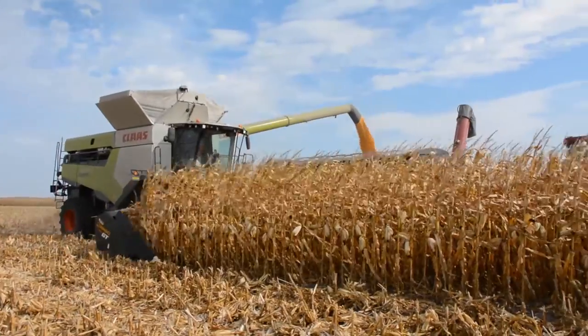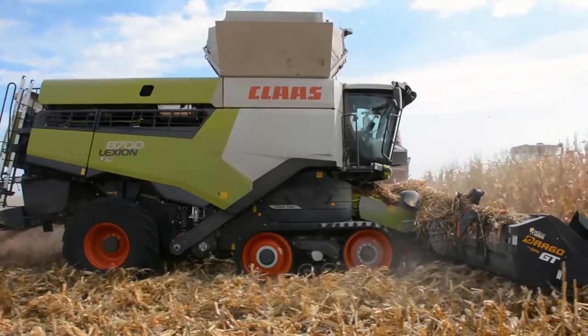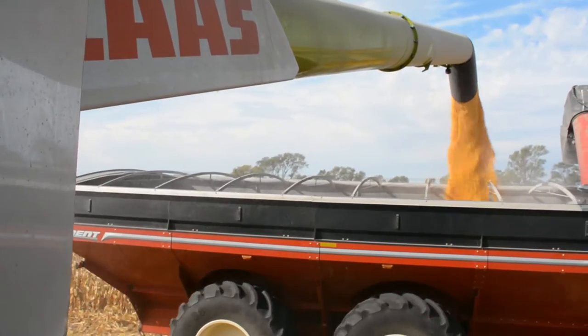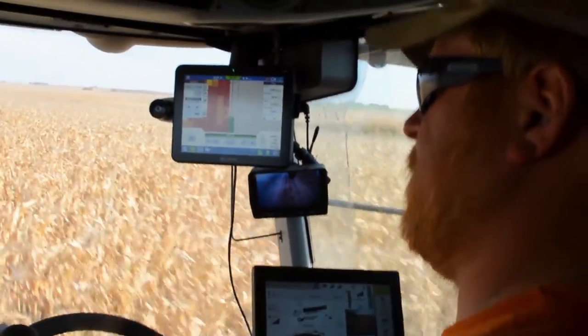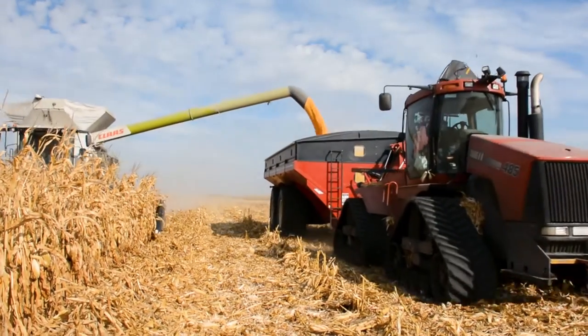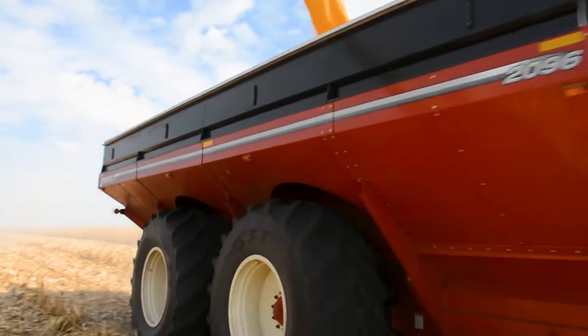As harvest progresses, corn continues to field dry. When you field dry corn and not mechanically dry, the quality just remains at a very high level. The combine in the background is a Class 780. This combine can harvest about 7,000 bushels an hour. On a 10-hour run, that's 70,000 bushels in one day. This corn out here is running 230 to 250 bushels per acre, around 18% moisture — really just high quality, good corn out here.